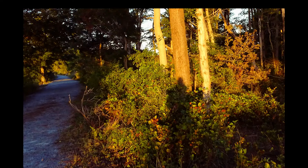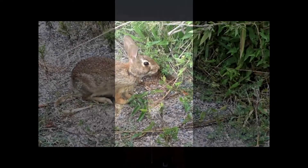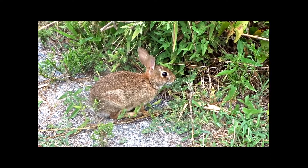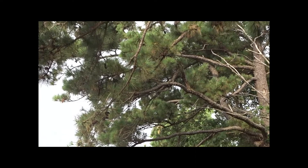Number two: stop, look, and listen. When you're walking and stop, wildlife usually goes back to whatever it was doing. This eastern cottontail was right in front of me but continued eating when I stopped. While on a trail, I stopped and looked up and happened to spot this great blue heron in a tree.